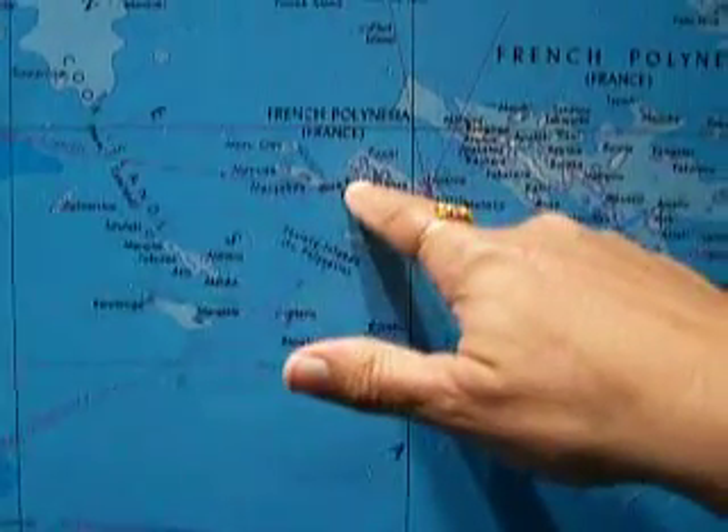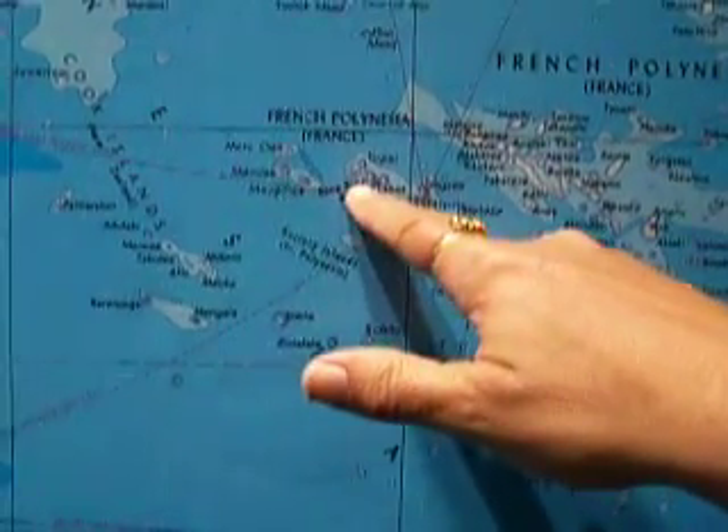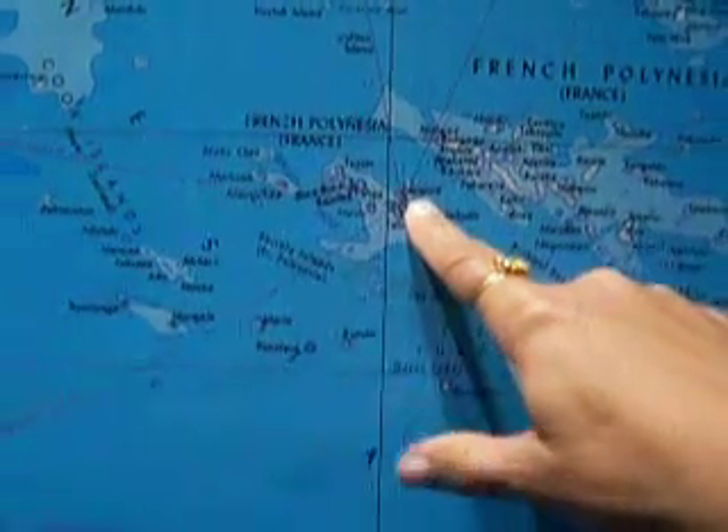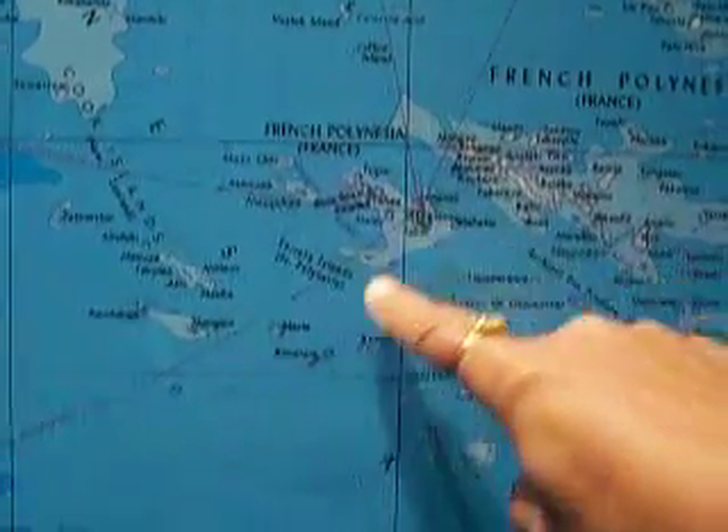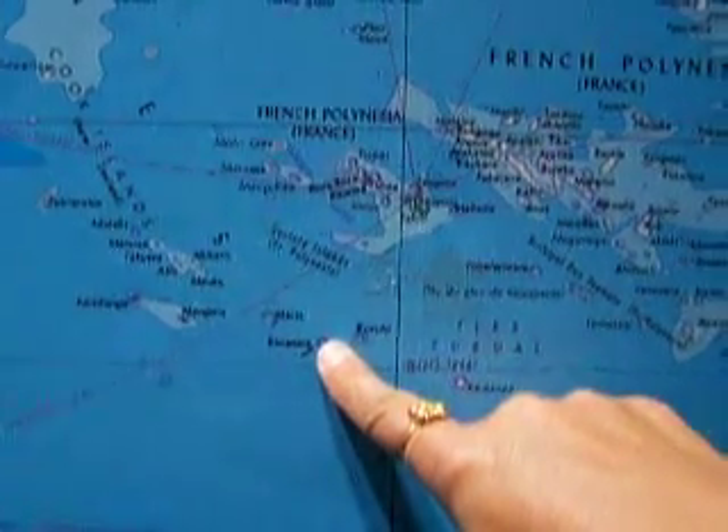There's Bora Bora, which a lot of people have heard of. So from Papeete, which is the capital of Tahiti, the crew flew to Rurutu, which is where the lorikeets are.